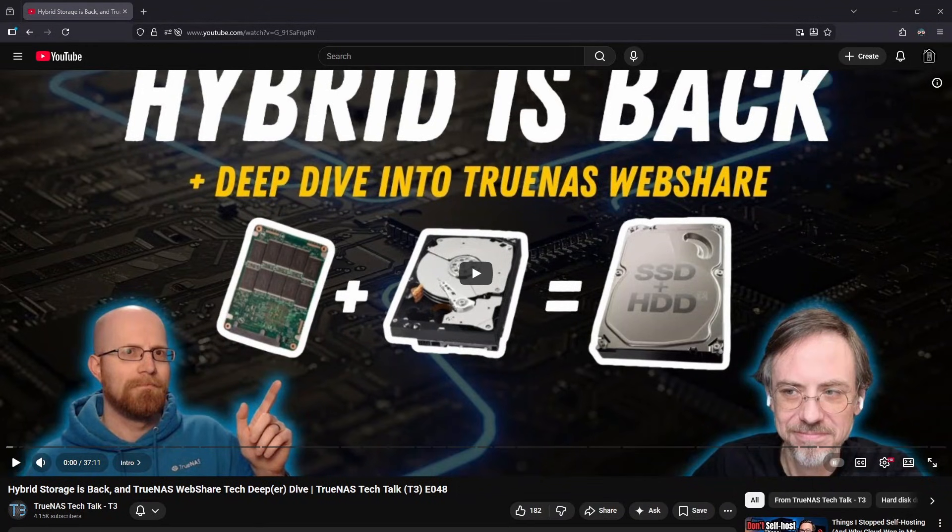One of the bigger changes coming in Half Moon, being released in April, is expanded support for special VDEVs. With OpenZFS 2.4, RAID-Z layouts will be supported for special VDEVs, giving users more flexibility beyond mirror-only designs. There are trade-offs, but it opens the door to more cost-effective hybrid setups. The Chrises also mentioned new dataset options that allow pushing more data onto SSDs and rebalancing files as workloads change.